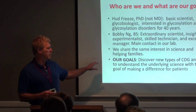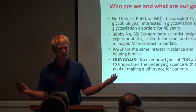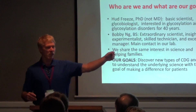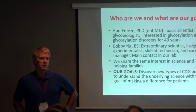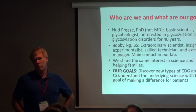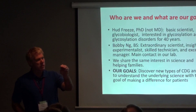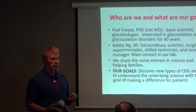Our goals are to discover new types of CDG. As a basic scientist, you need to show that you're advancing the leading edge of science. If you're not doing that, other scientists say you don't deserve a grant — maybe you have to shut your lab down. So we have to be sure we're always advancing the field, always moving forward.